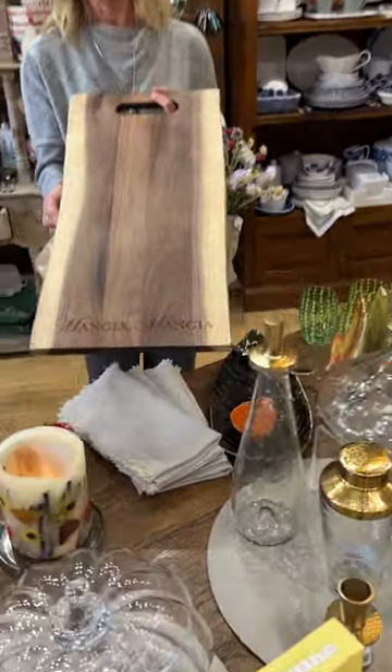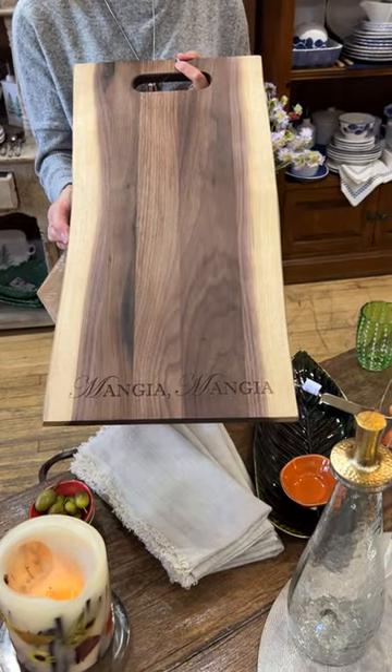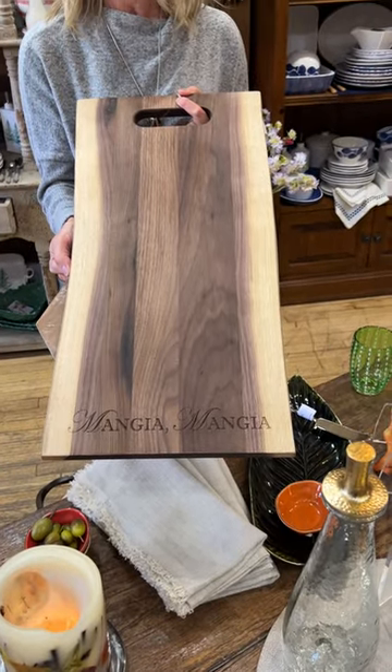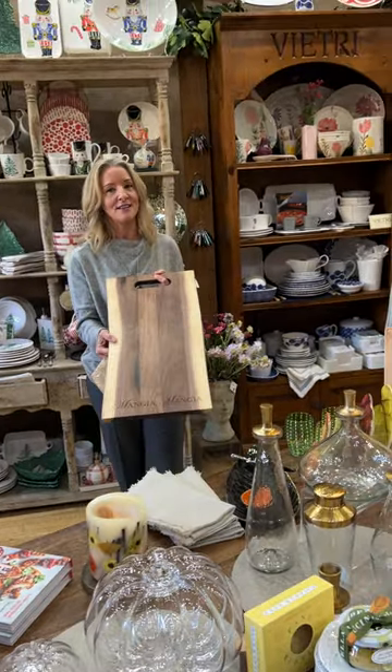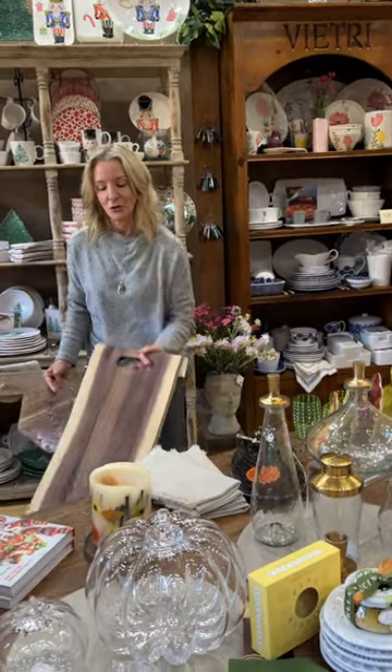These Live Edge boards are another newer offering from Maple Leaf and you can write anything on them. This one says 'Mangia Mangia' — you can take it home Thursday night as well, or we can add something special or different for you at the base.